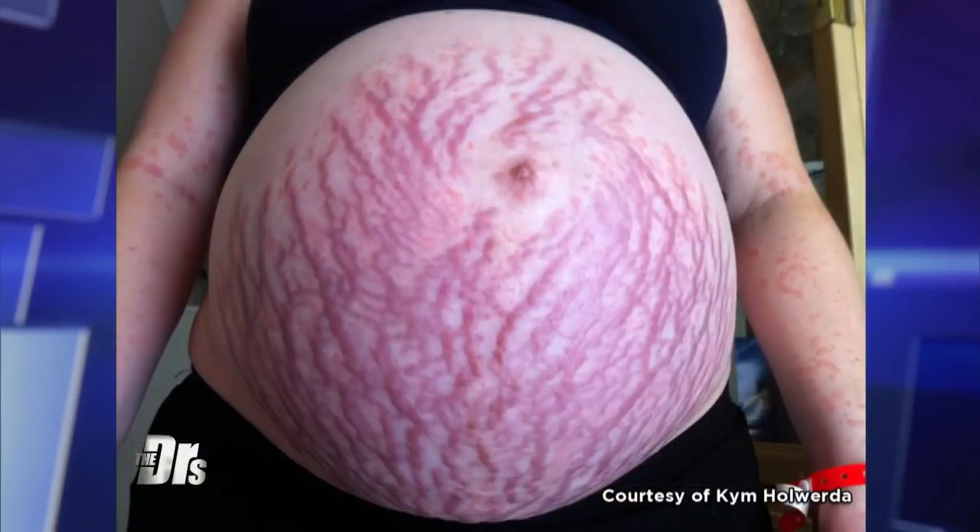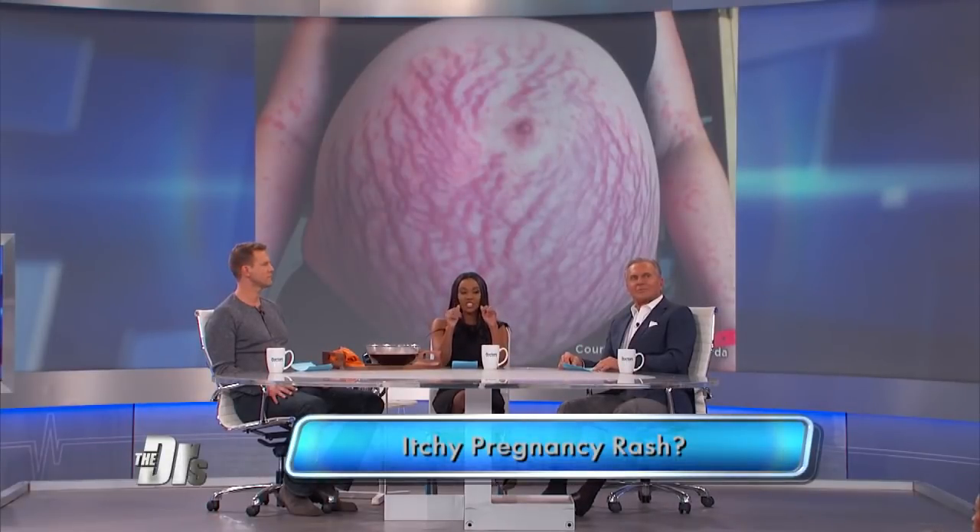It's called PUPPS and it is common in pregnancy. It looks worse than it is because these moms actually do fine. But it's really annoying because it's an itchy rash that moms frequently get around the third trimester of pregnancy. It can start in the abdomen but then it can spread to other areas of the body. But mom and babies do fine.